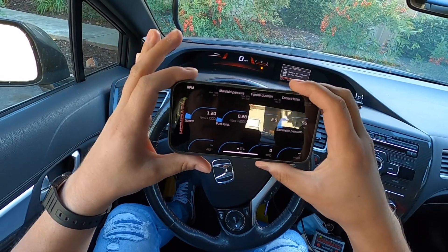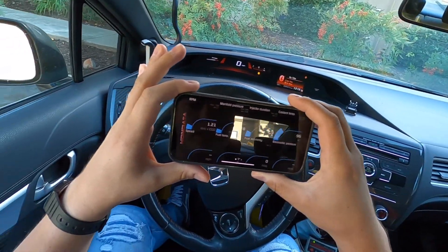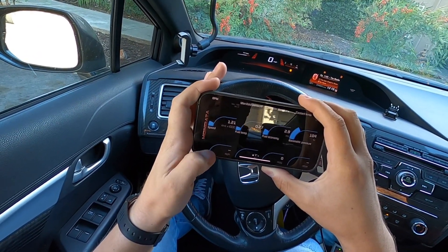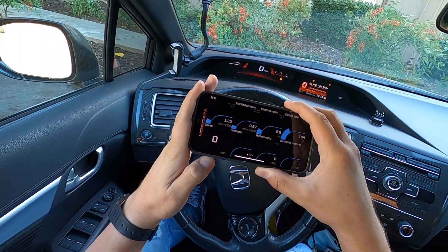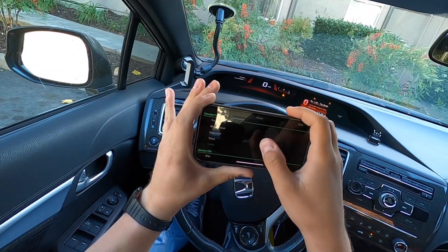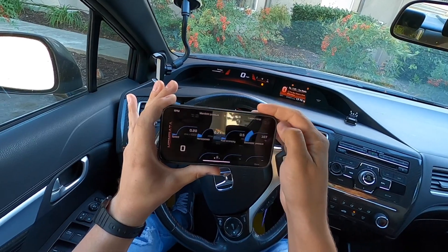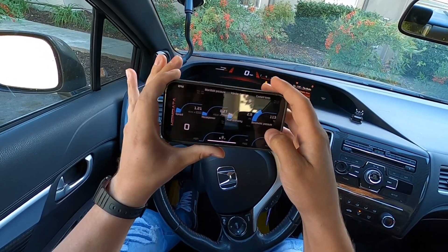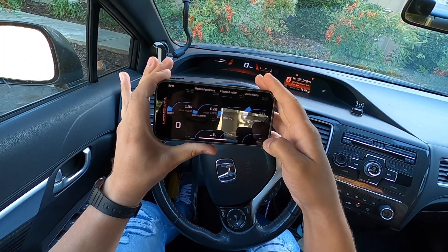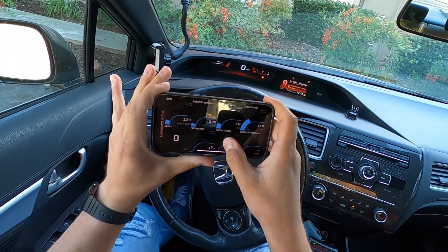Let's see what we have here. We have RPM, manifold pressure, injector duration, coolant temp. Currently we have speed. I assume I press and hold to change it. Calculated PIDs — fuel economy, boost pressure, horsepower, torque. I wonder how that works. Right now I have five horsepower at idle. That will be interesting to see. It also shows me fuel economy. Intake air temperature — that's what I want. Intake air temperature right now is 60 degrees. Nice cool day.